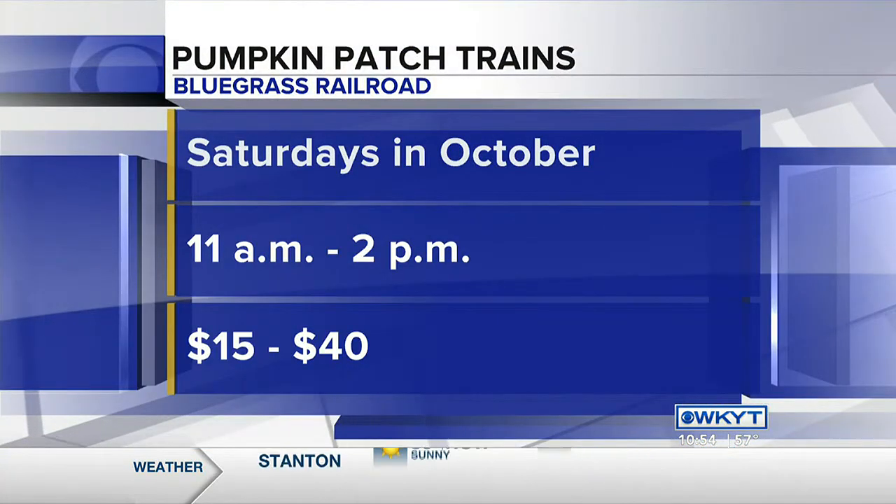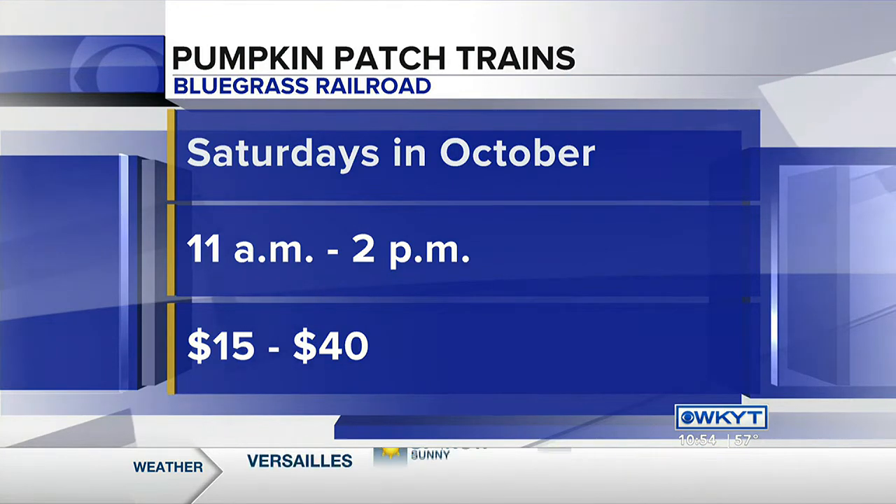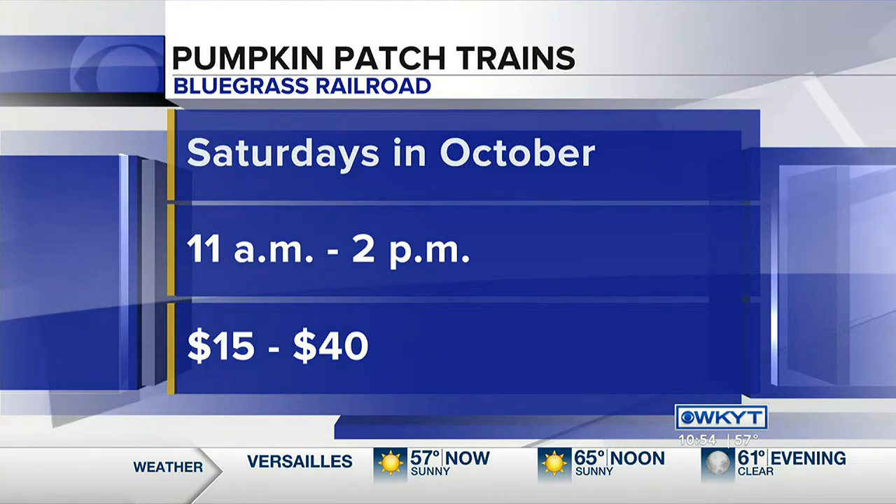Conductor, you ready to go? Yes sir. All aboard! All aboard, he said. Thank you. Saturdays in October, 11 to 2, and there are the admission prices — very reasonable.